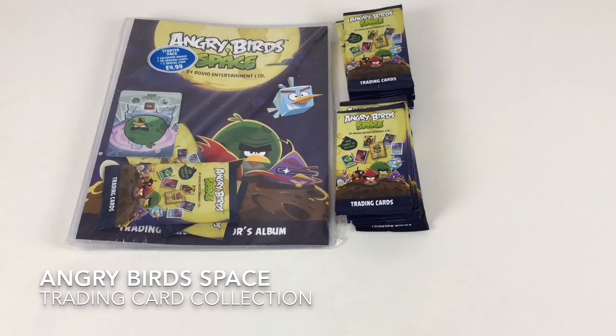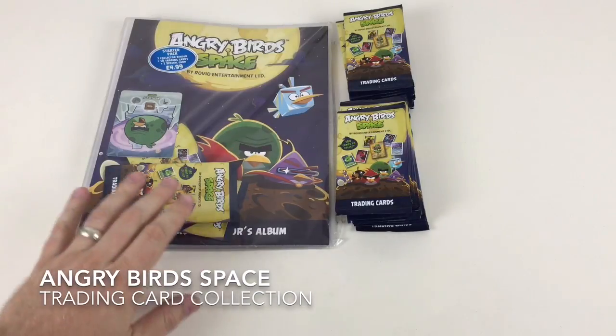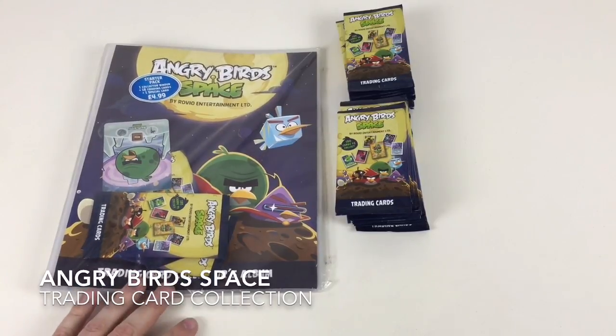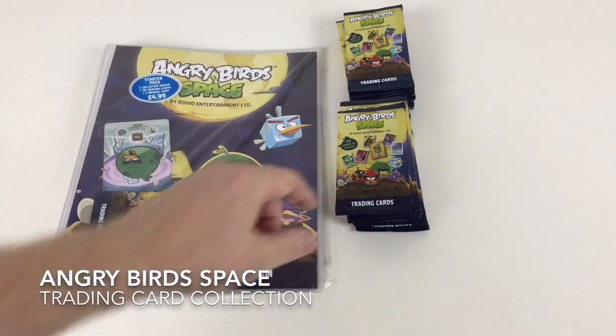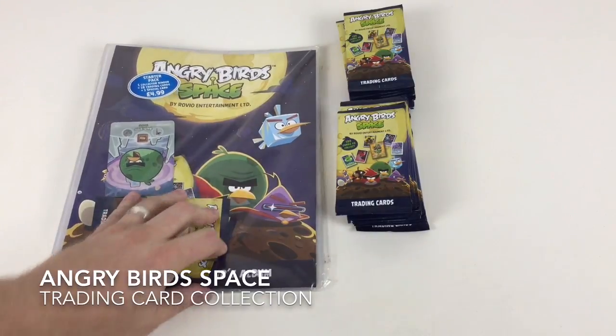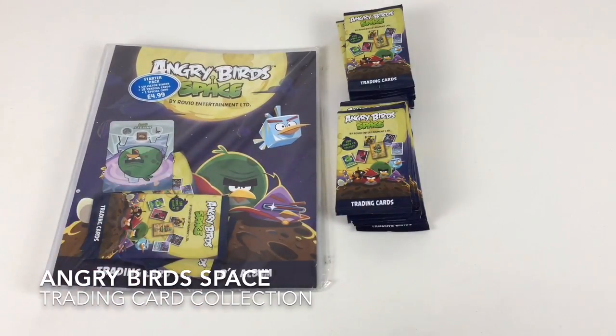Hey everybody, it's Collector Daddy and welcome back to the Collector Daddy channel. Today we're going to look at another set that's been out previously but we wanted to show you it because we think it's an awesome set. We missed it first time round so we've managed to get hold of one of the starter packs — it's the Angry Birds Space trading card set. We've got 25 packets of the cards.